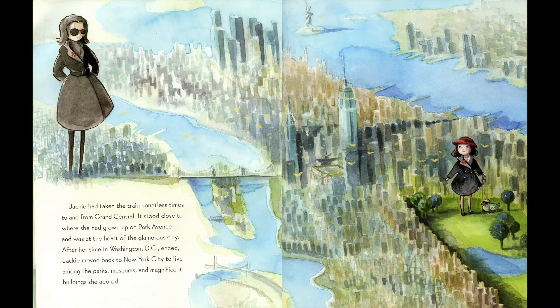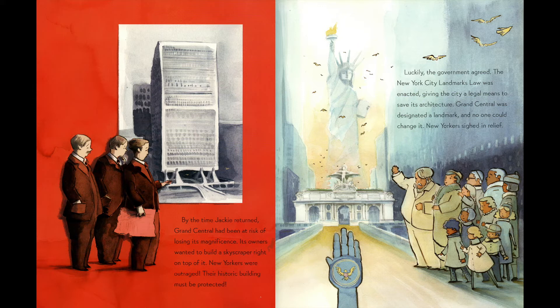Jackie had taken the train countless times to and from Grand Central. It stood close to where she had grown up on Park Avenue and was at the heart of the glamorous city. After her time in Washington, D.C. ended, Jackie moved back to New York City to live among the parks, museums, and magnificent buildings she adored. By the time Jackie returned, Grand Central had been at risk of losing its magnificence — its owners wanted to build a skyscraper right on top of it. New Yorkers were outraged, and their historic building must be protected. Luckily, the government agreed. The New York City Landmarks Law was enacted, giving the city a legal means to save its architecture. Grand Central was designated a landmark and no one could change it.